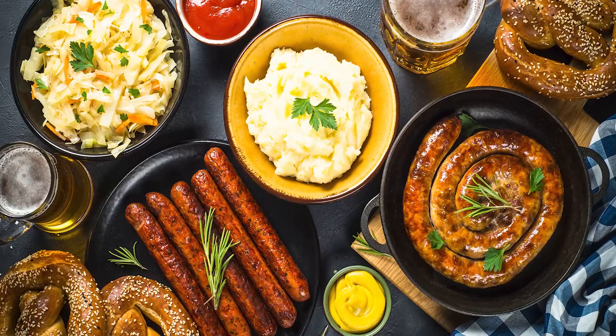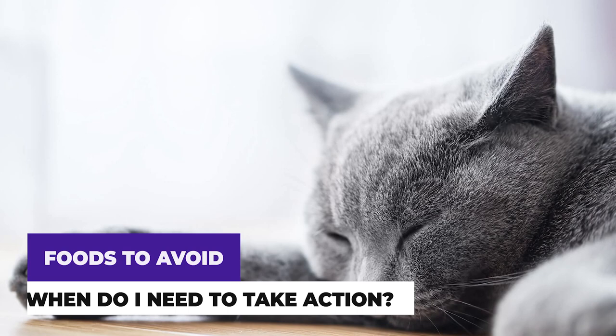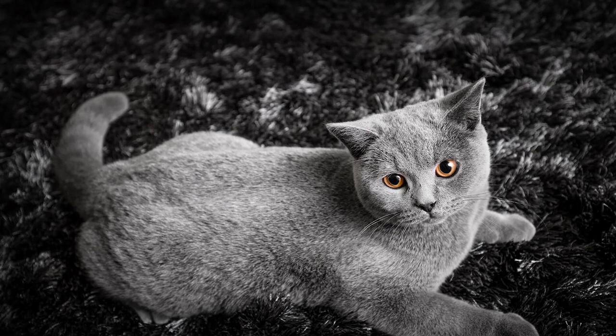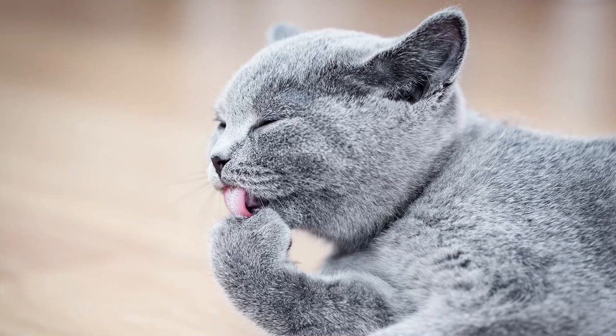If your British Shorthair cat doesn't eat for the whole day, or is picky about its food for most of the day, you should consider taking your cat to the vet, since this could translate to various health problems. As a side note, it would be helpful if you kept an eye on your British Shorthair kitten, as it may be stealing food from the bin. You should monitor what your cat eats, and keep a diary if you're concerned about what they are eating and how it's affecting their wellbeing.